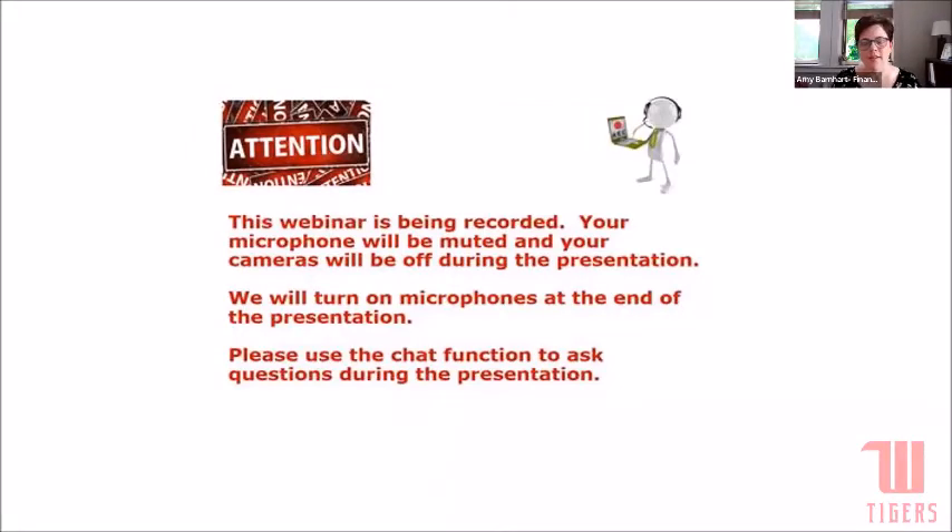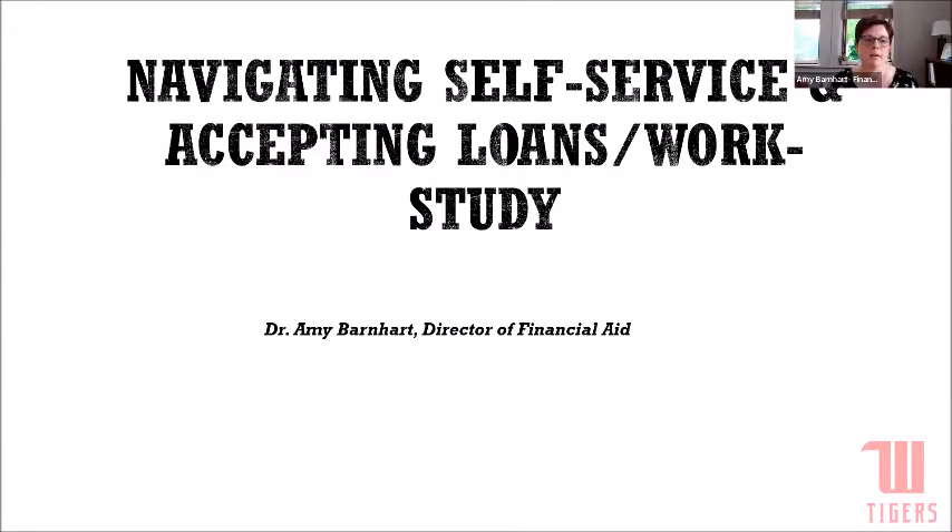Good morning and thanks Lindsay for kicking us off. I'm Amy Barnhart, Director of Financial Aid here at Wittenberg, and I'm so pleased that all of you could join us this morning. We're coming into the home stretch on the financial aid process. As you've been navigating the college-bound process, the financial aid process has been going right along as well. In a couple weeks you'll be starting to get into the final things you do as a new student or currently enrolled student at Wittenberg, finishing things up before we start the billing process.